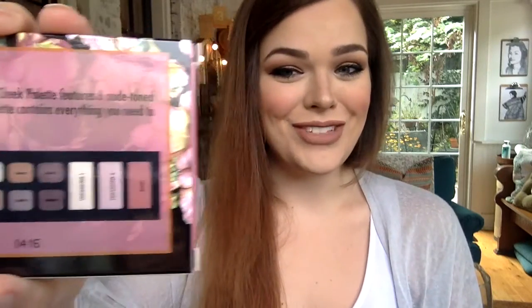I'm really excited to try it out. I was looking to see if the shades had names, but they're literally called Shade 1, Shade 2, Shade 3, Shade 4, Shade 5, and Shade 6. And then it's Highlighter 1, Highlighter 2, and Blush. So there's no fancy names or anything like that.